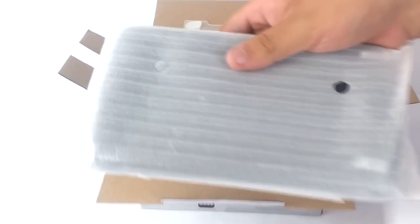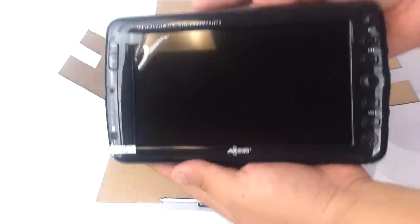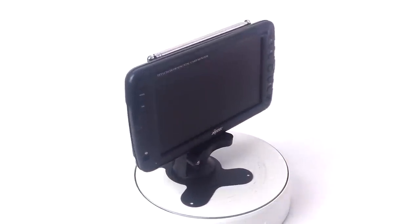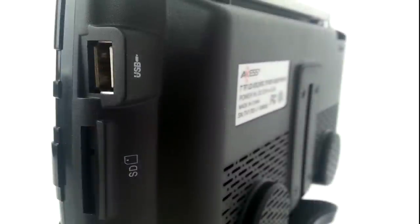Inside the second box is the portable TV itself. The portable TV features eight physical command buttons for simple operation. On the right side is one headphone jack, two AV inputs, and one charging port. On the left is one USB and SD port for connecting storage devices to watch almost any video file.